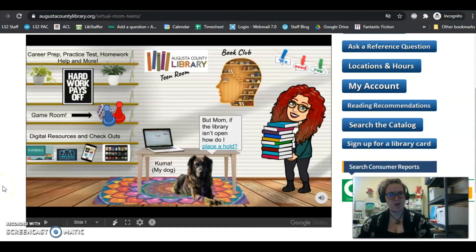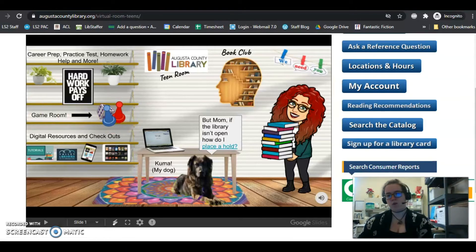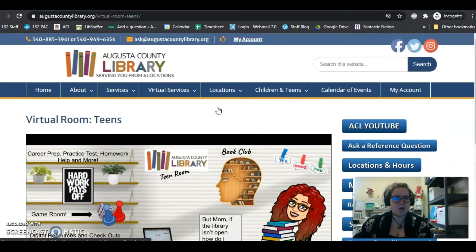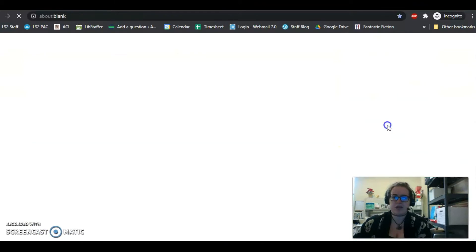I'm going to very briefly go over how to place a hold. This will be after you've signed up and have a permanent established library card number. If you go to the virtual teen room, there's a question from Kuma — how do I place a hold? If you click that link, it'll take you to about a 10-minute video by our librarian Allie that goes into a lot of detail about our search catalog. I'm just going to show you a quick intro. At Augusta County Library, if you go to the side blue bars, the best thing to do is just press Search the Catalog.